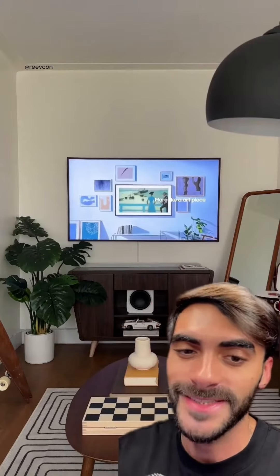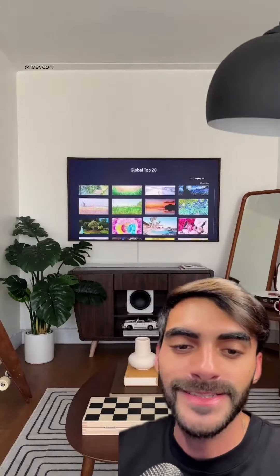This TV can elevate any home interior, and yes, I am pointing at the picture frame because that's the TV. It's called the Frame, and it definitely elevated my mid-century space, but what about the other design styles?